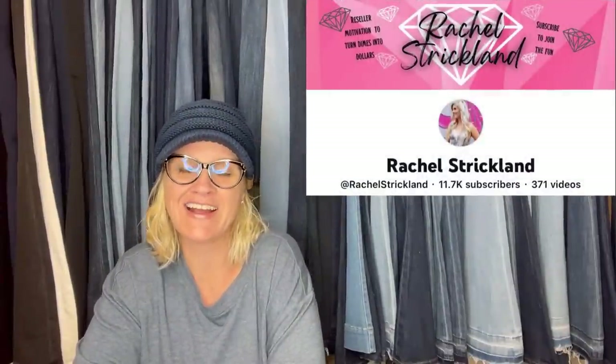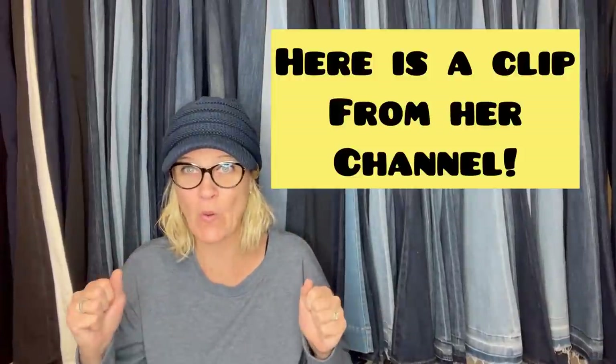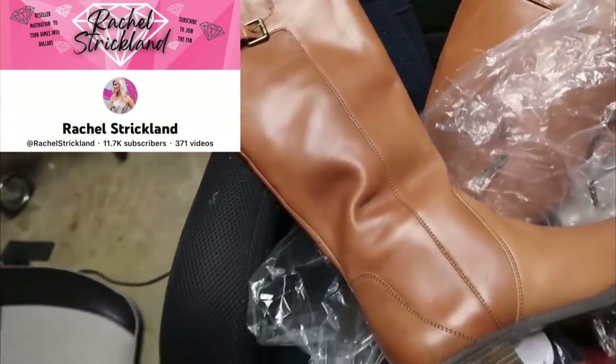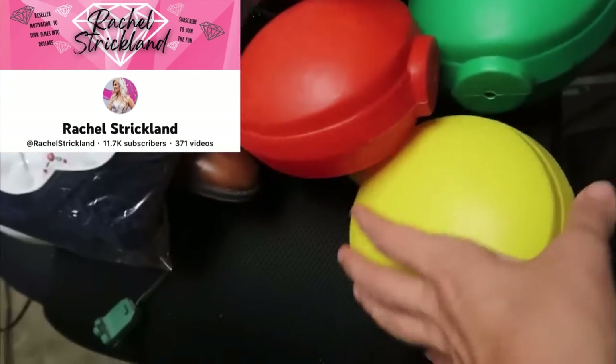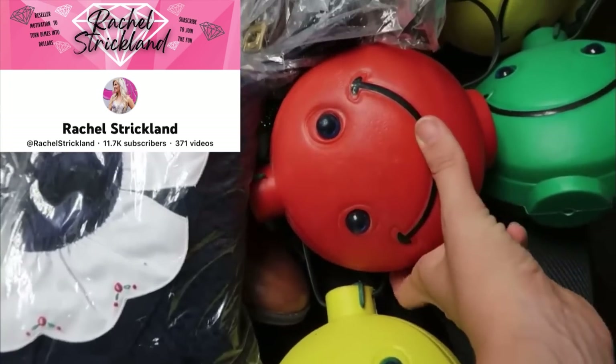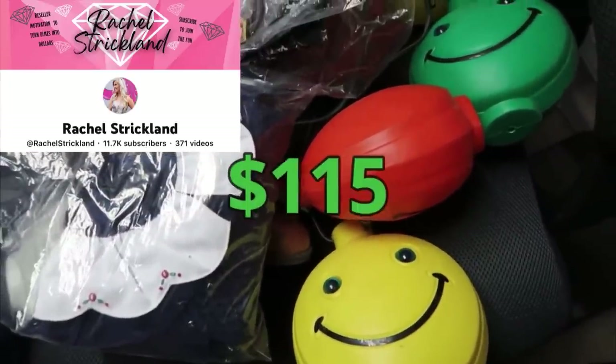Bought these really big blow mold lights for a dollar each at a church sale, was planning to keep them, but listed them for $110 and got full asking price by the next morning. Christmas four giant bulbs blow mold — sold for $110. I was watching a video by Rachel Strickland where she bought big blow mold smiley face lights at an auction house. Another seller ended up dropping down to $79, really wanted some sales, offered them for $50, and someone took them up on it — $50 plus shipping. I have three sets of these Noma brand smiley face blow mold lights. Picked them up at an auction, paid like $2 for all three strands. Just sold one set for $115 plus $12 shipping.